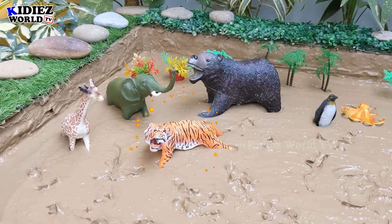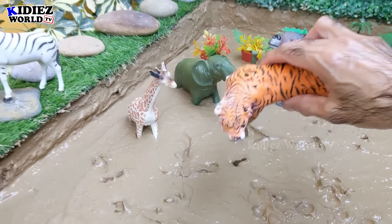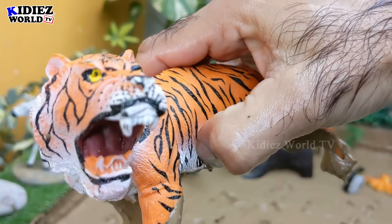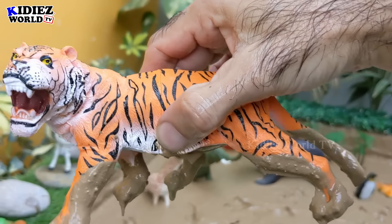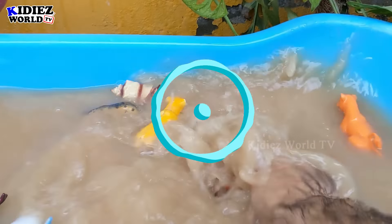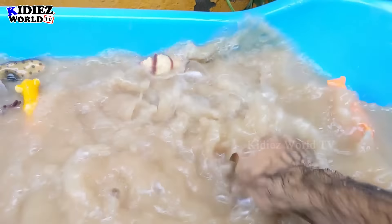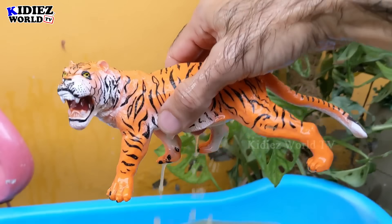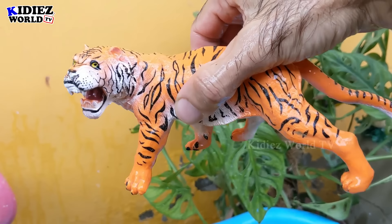And the next one we have is a tiger which is in roar mood. You can see his big mouth — a big wild cat. Let's watch this tiger. Here we go — tiger!